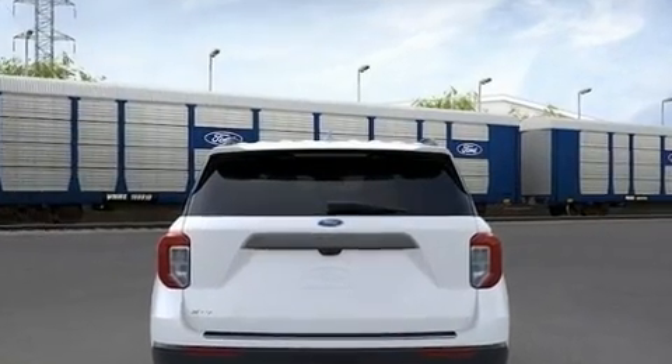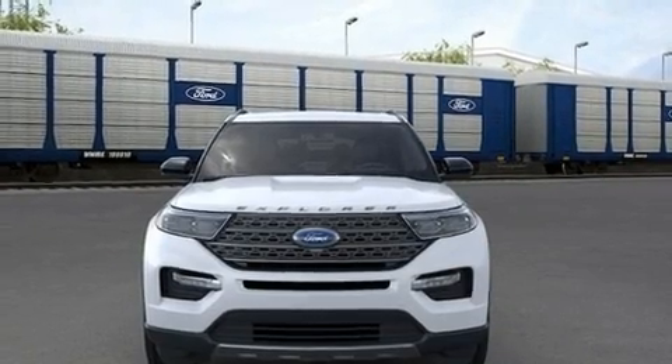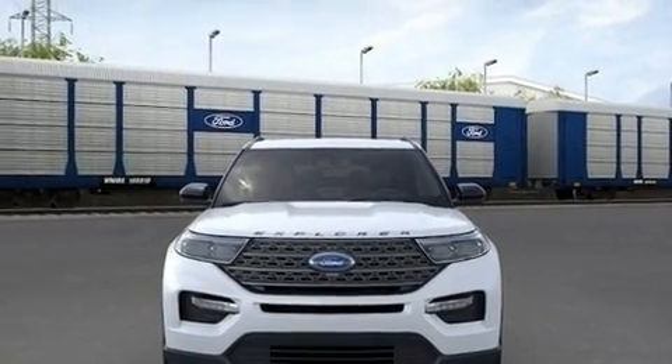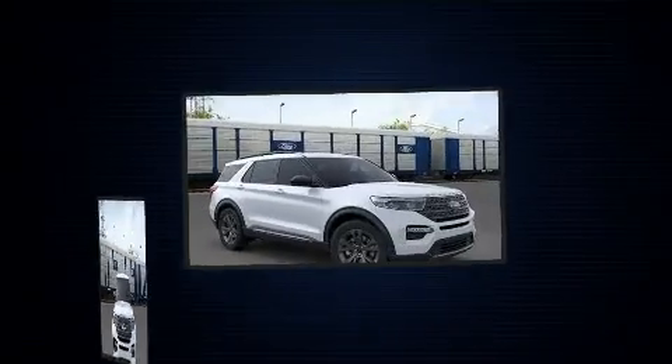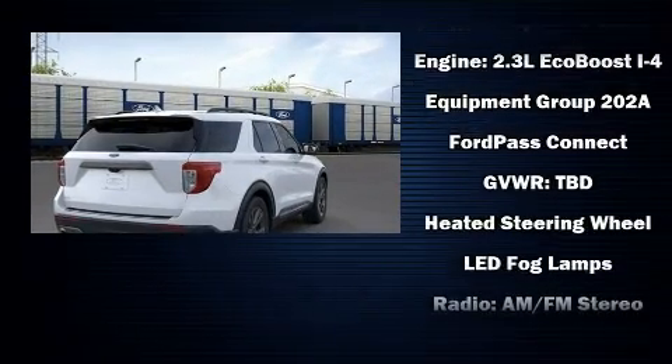It's equipped with tons of terrific amenities, but it won't break your budget. Like power windows, mirrors, and seats, an outside temperature display, fully automatic headlights, heated door mirrors, a power rear cargo door, and a split-folding rear seat.